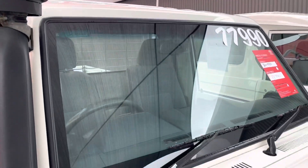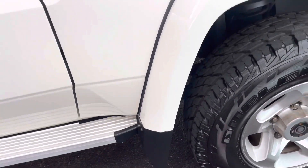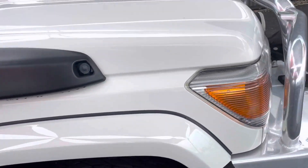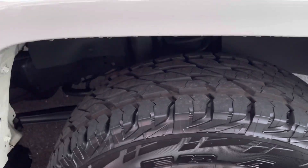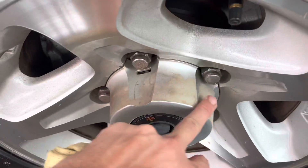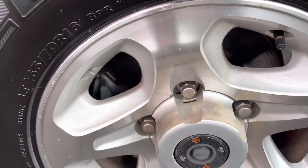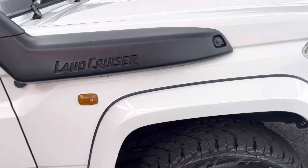It all looks nice and clean coming straight through the front guard here — feels nice and tidy as well. Heaps of tread left in these wheels, and the rims — obviously pretty normal on these Land Cruisers to fade like that.